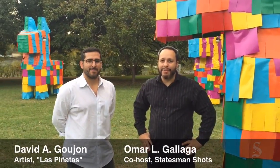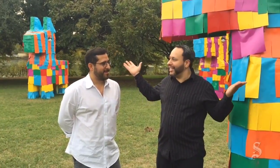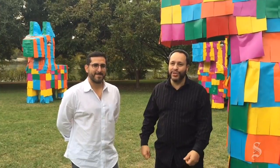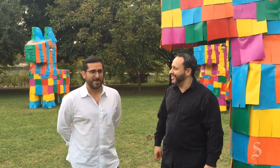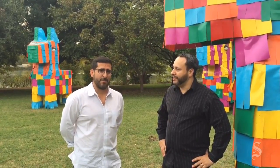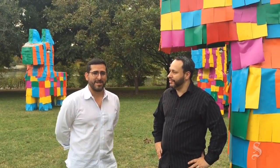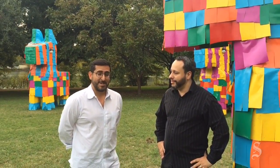Hi, I'm Omar Gallego with Statesman Shots and I'm here with David Gujon, architect and man behind Las Piñatas, the exhibit installation that will be part of East Austin's studio tour. I'm excited — I love piñatas. It's going to be a good time. On Saturday, we're going to invite the whole community to come in and we're going to be handing out free piñatas, courtesy of Jumpelein, and the whole idea is just to celebrate the East Austin community and just have a good time.